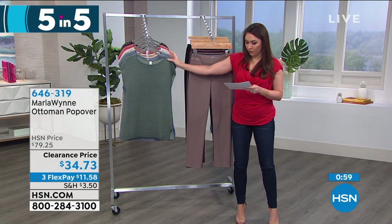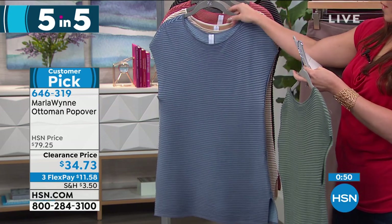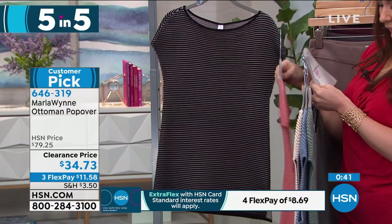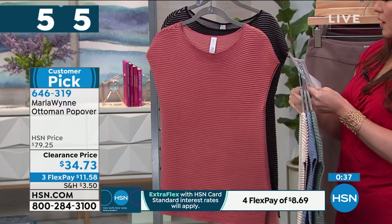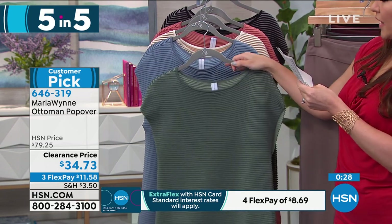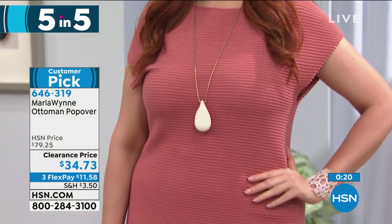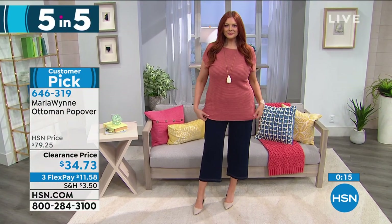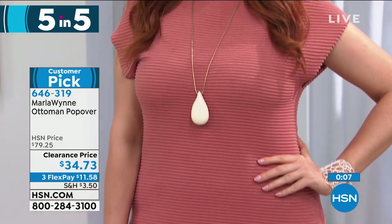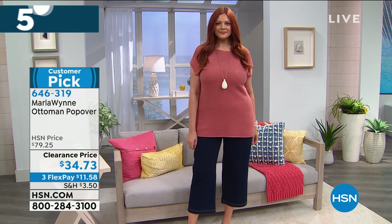Next: the Ottoman Popover — another customer pick at $34.73. Colors: seagrass, stonewash blue, canvas, canyon rose, and black. 26 inches in length. 60% cotton, 40% viscose. Hand wash, dry flat. Extra small through 3X. Has a little cap sleeve and a boat neck. 50% off — the color on Julia right now is the canyon rose. Normally an $80 top from Marla Wynn. Easy to layer with any of the toppers, and the colors play back with anything else from Marla Wynn.